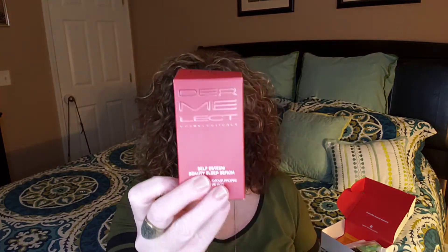The first thing I'm pulling out is the Dermalect Cosmeceuticals Self-Esteem Beauty Sleep Serum. This is full size at $42 for one fluid ounce. It's a nice glass bottle with a dauber on it. This is a sleep serum you apply at night — it has salicylic and glycolic acids that help with congestion and promote cell turnover. It focuses on fine lines, wrinkling, large pores, age spots, and uneven skin tone.